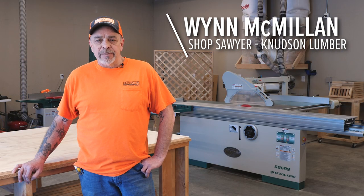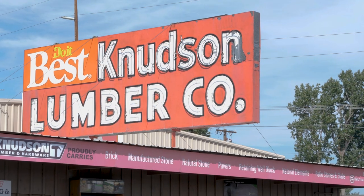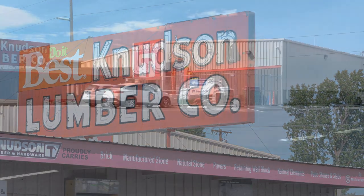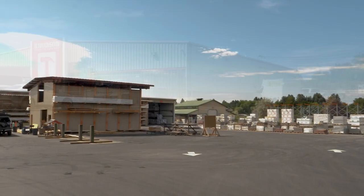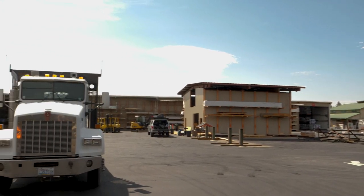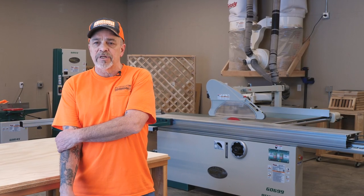My name is Wyn McMillan and I'm operating the wood shop here at Knutson's Lumber Hardware in Ellensburg, Washington. This shop is set up primarily to do specific cut orders for customers coming in, maybe two to five sheet goods, but we also do store order cuts and sell product that's cut down inside the store.